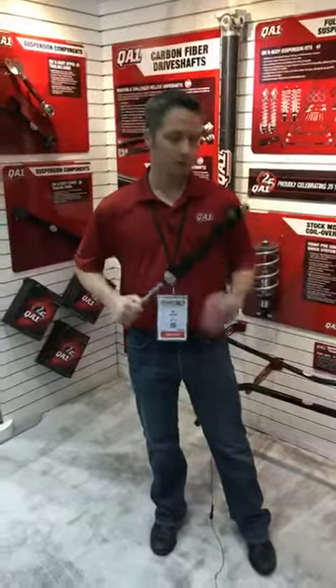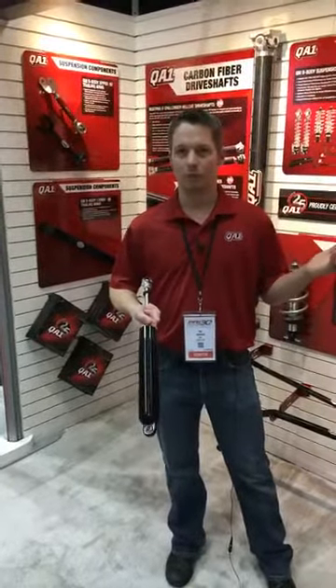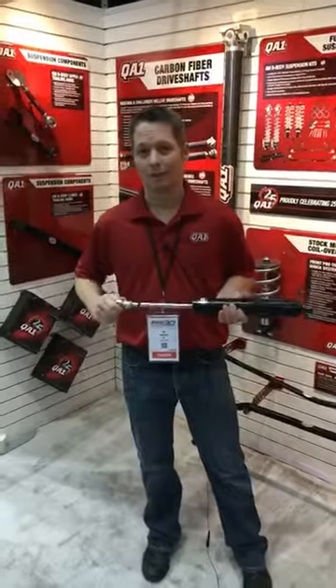For more information, you can call our hotline or visit our website. Thank you.